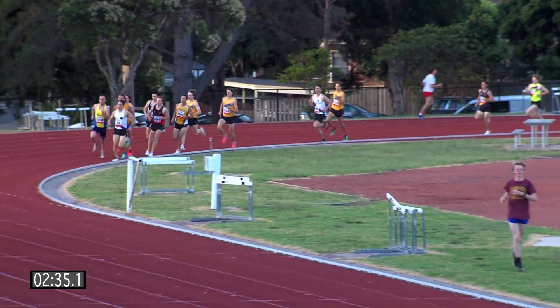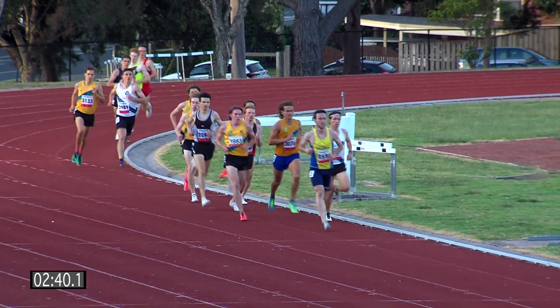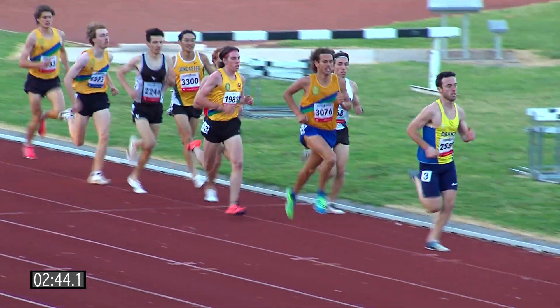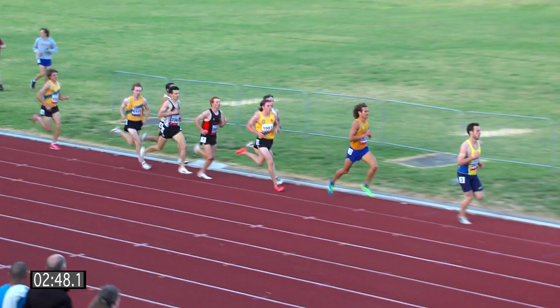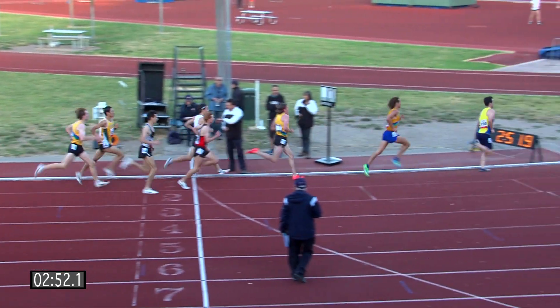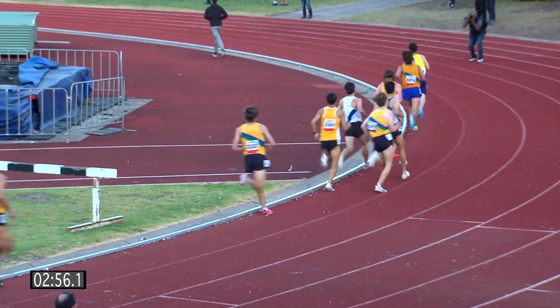Scott still leads it. Thompson's made his move, starting to assert himself on the outside and takes the lead. So Mitch Thompson, the comeback kid, looking very strong. That's a good move, about 500 out. They're going through, getting the bell at 250. Let's crack it down for a sub-60, boys, and get some sub-3:50s in this field.